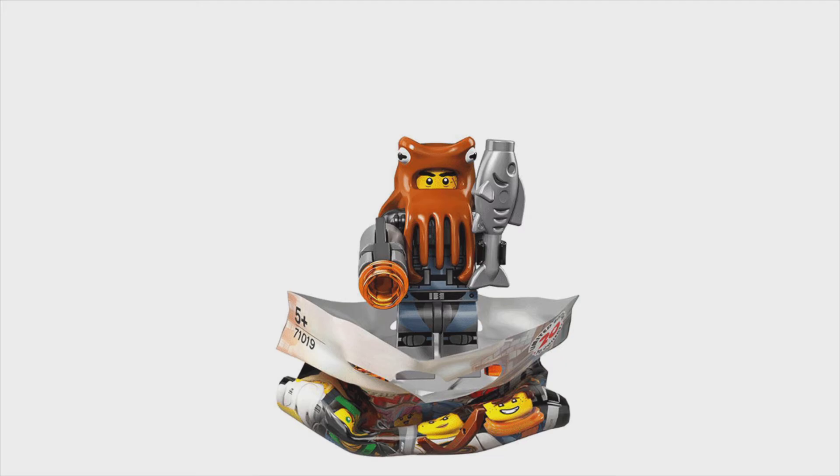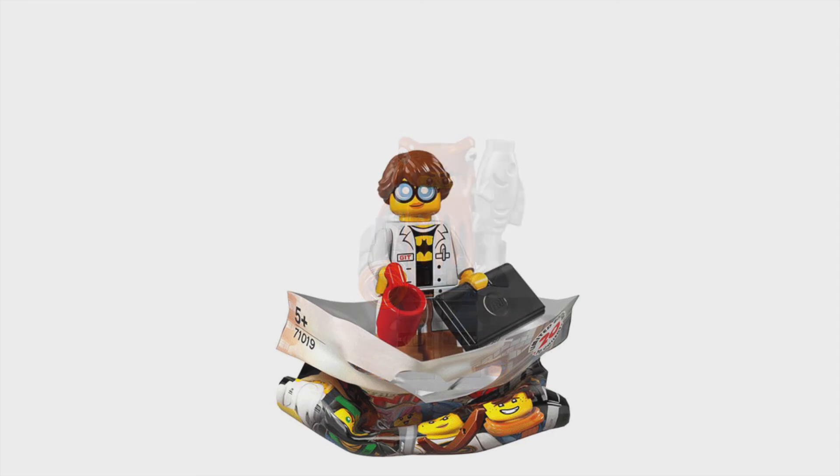Here is Shark Army Octopus. It's a shame how the body printing for this one is the exact same as the previous one. The headpiece covers up a lot of the body, and they've just given him a fish. Here is GPL Tech — she is wearing a Batman t-shirt, which I think is awesome, and a lot of people will appreciate this as they are referencing the LEGO Batman Movie.